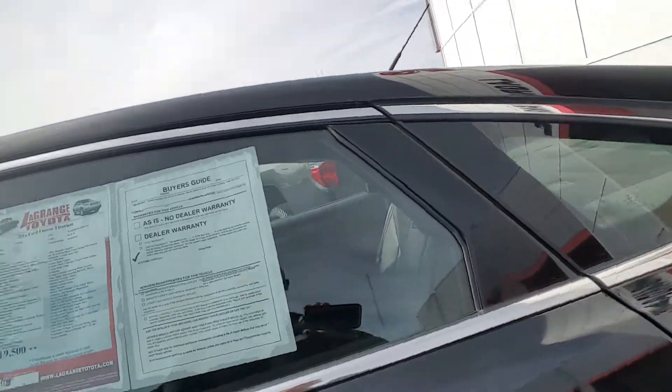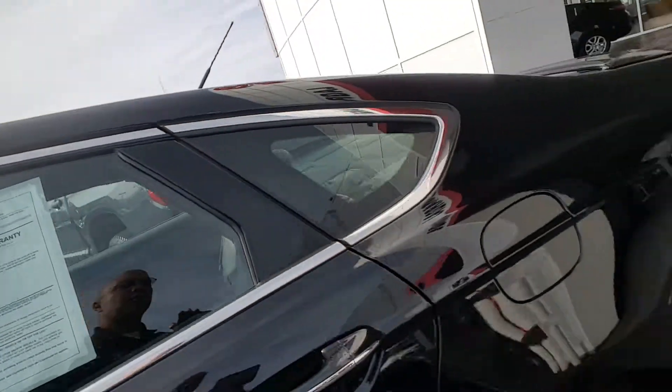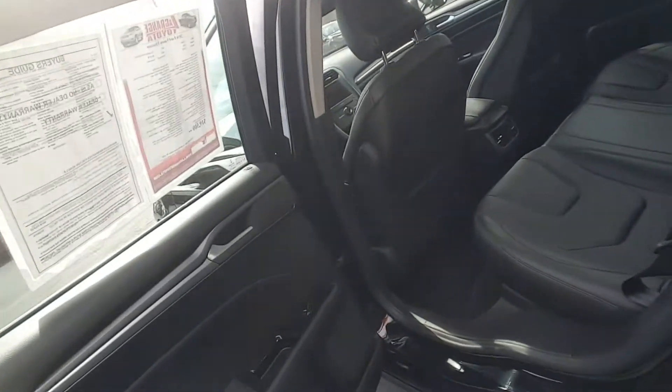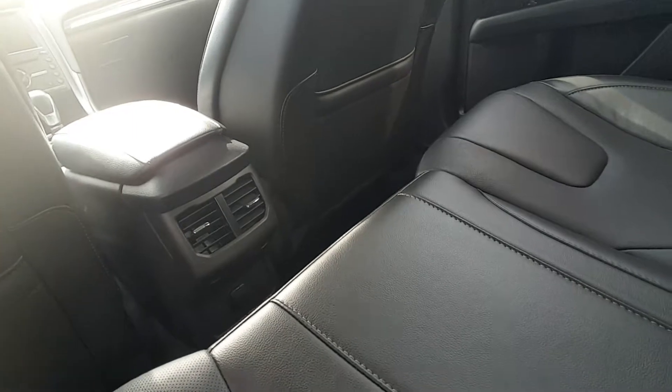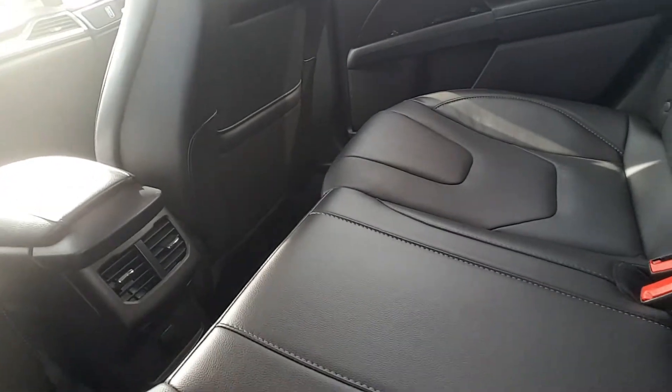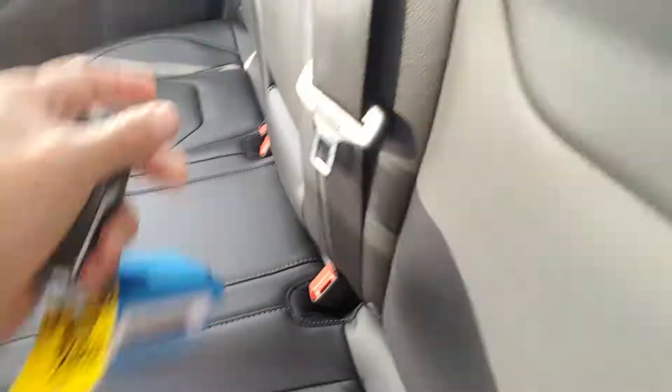Like I said, if you've been looking for a Fusion, look — you're not going to find one like this. Look at that price, look at those miles, look at the condition that it's in. Black leather interior. There's a rear vent right there in case you have people or animals that are going to be back here. Cup holders fold down like that.